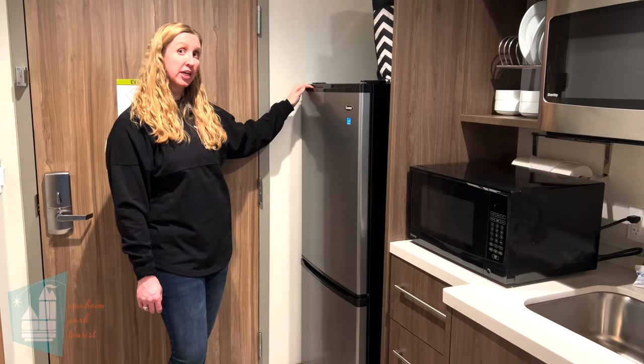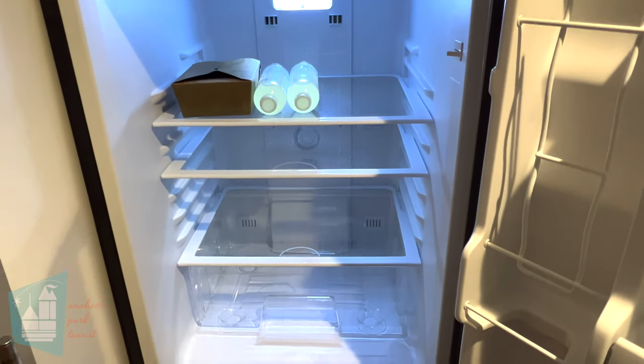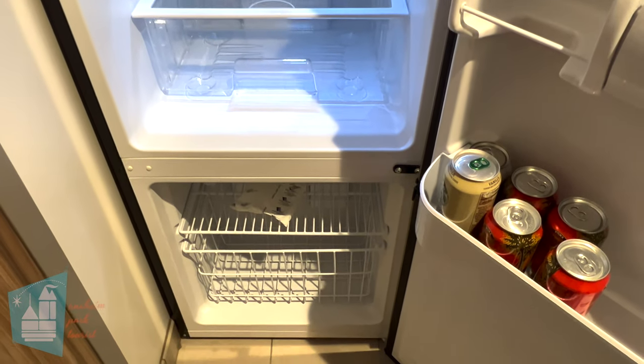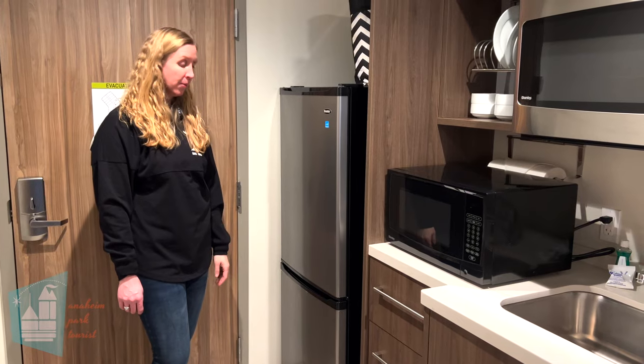I really love that they have this size of refrigerator in the room. A lot of times you just get a mini fridge, but if you're staying here long term you can fit a lot more grocery-type items in this refrigerator.